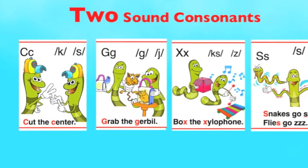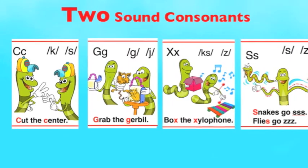Two sounds — consonants. We learn X, C, G, X, and X.